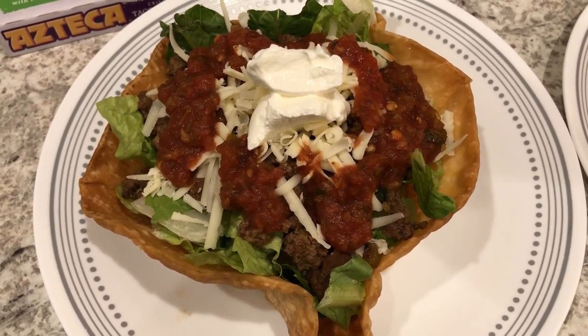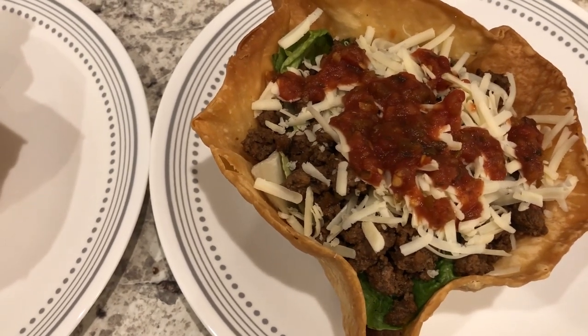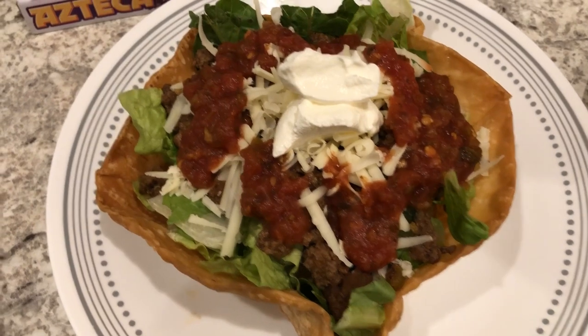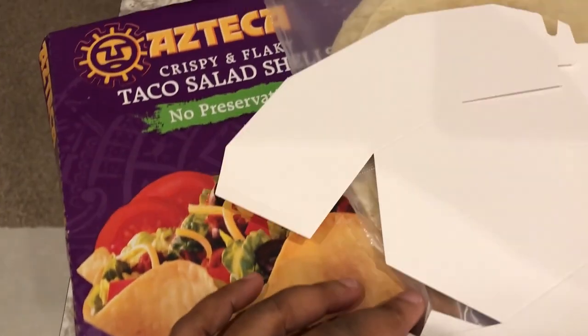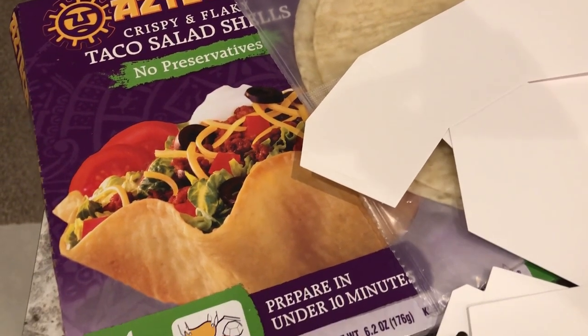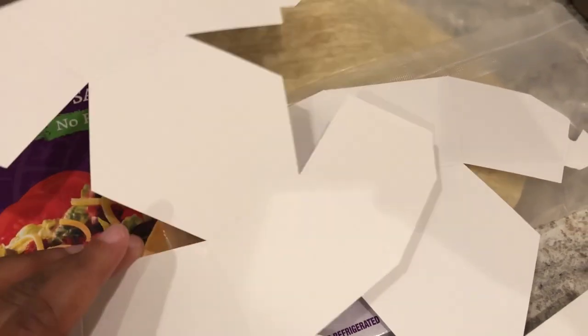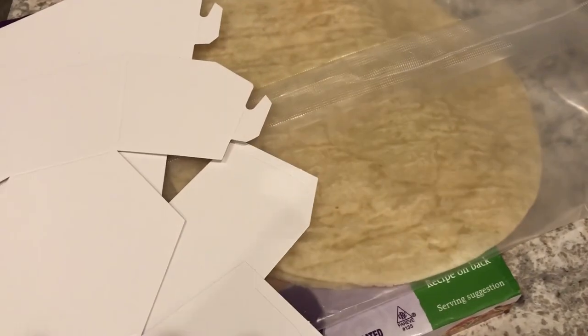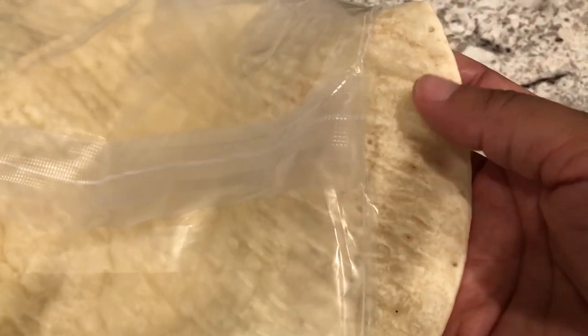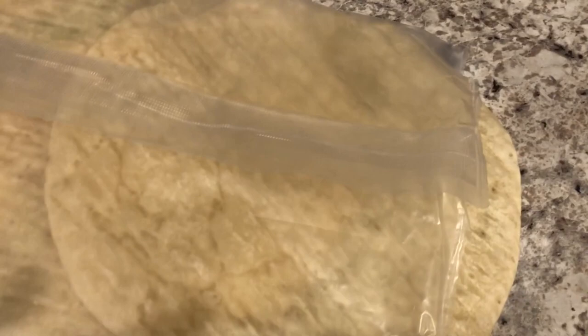Here are our taco salads. Howard's plate has lettuce, ground beef, and white cheddar cheese with sour cream. Mine has the same thing except no sour cream. I love these taco salad shells — they're kind of hard to find in my area, so when I do run across them I buy a bunch and stick them in the freezer. They come with four formers and four flour tortilla shells. They don't look like a traditional flour tortilla — there are little holes in them and they're lighter and flakier than a regular tortilla.